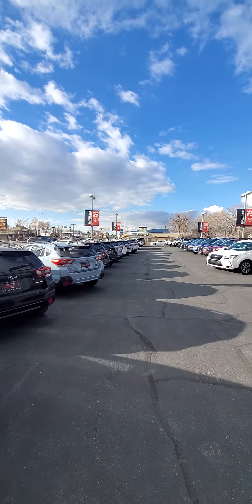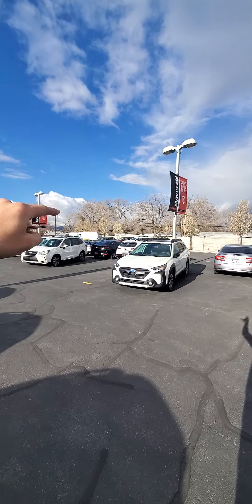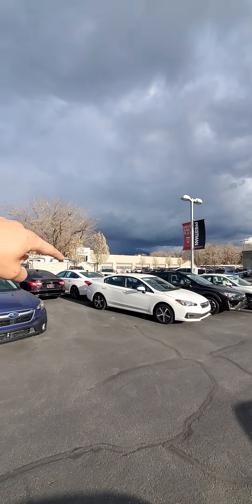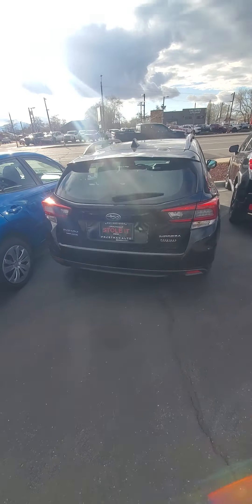This is the side where we have our Subarus and our other sedans, and apparently vans as well. On the other side, you can't see it, but we have trucks, SUVs, and that's our service center back there. So we're a pretty big dealership, like I was telling you on the phone.